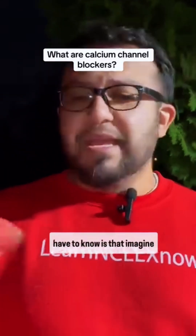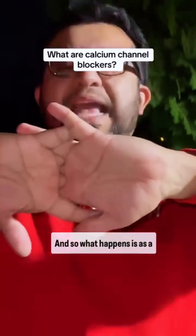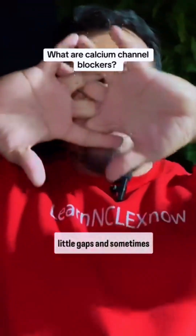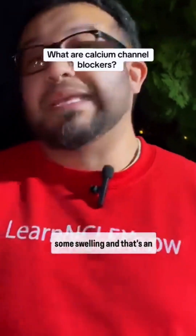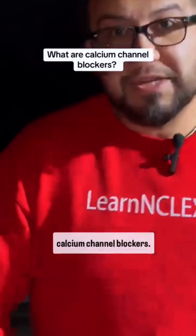Imagine my hand is like a blood vessel wall. As the blood vessel wall dilates, it opens up and you get these little gaps. Sometimes some water might escape from the blood vessels to the tissues and that can cause some swelling. That's an important consideration that students have to know about calcium channel blockers.